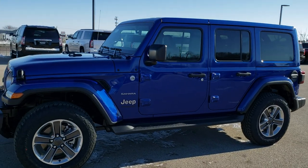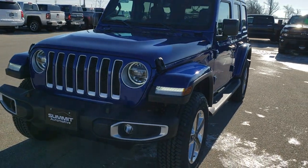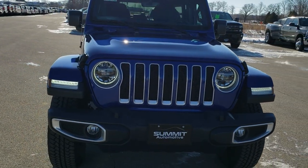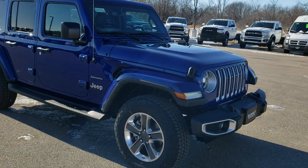This is stock number 20J92. We are here at Summit Automotive in Fond du Lac, Wisconsin, your new and used Jeep and Jeep Wrangler headquarters. Today we are checking out this brand new 2020 Jeep Wrangler Unlimited Sahara.